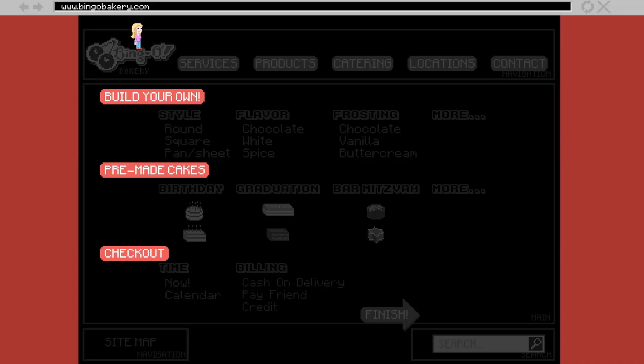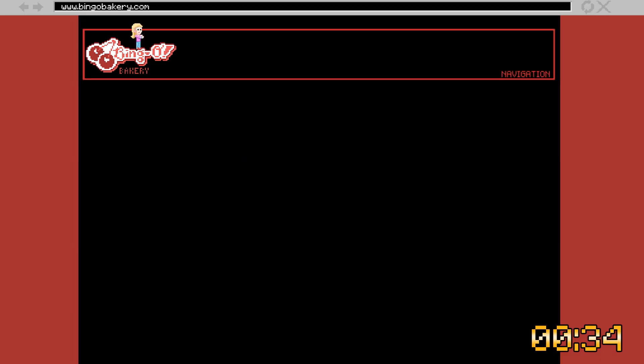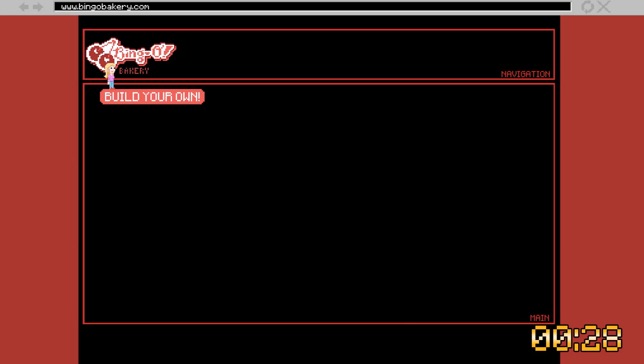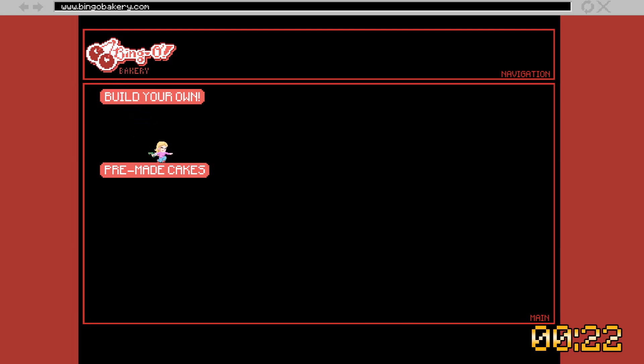Bingo Bakery home page. Eighteen links. Four landmarks. Three headings. Alright, this is my last chance. I have to make it this time. Hope teleports. Navigation landmark — list with six items. Bingo home page button. Main landmark — list with 14 items. Build your own heading. Okay, what's the next heading? Hope shoots and grapples to the next heading. Pre-made cakes. Yes, here we are.